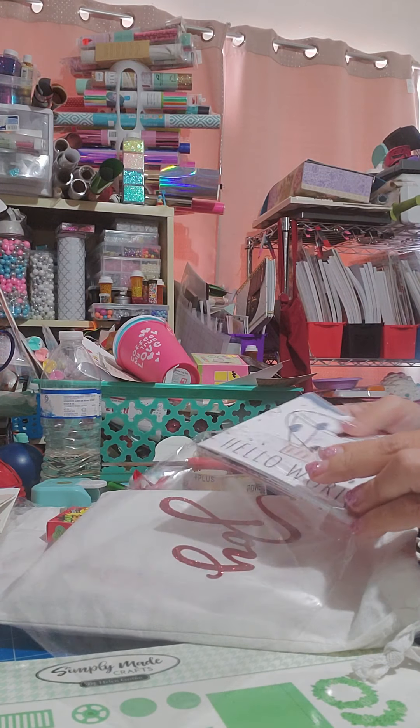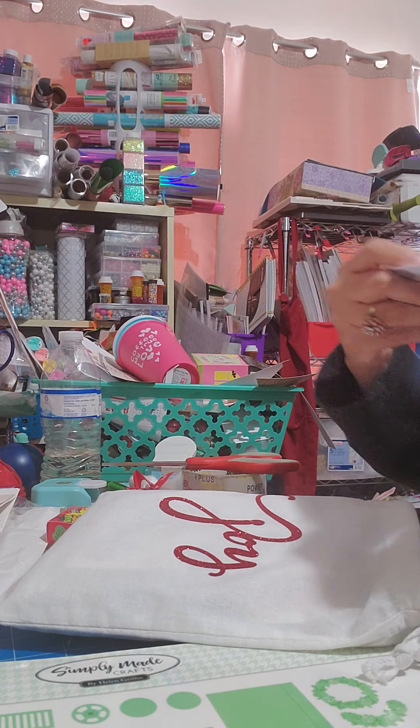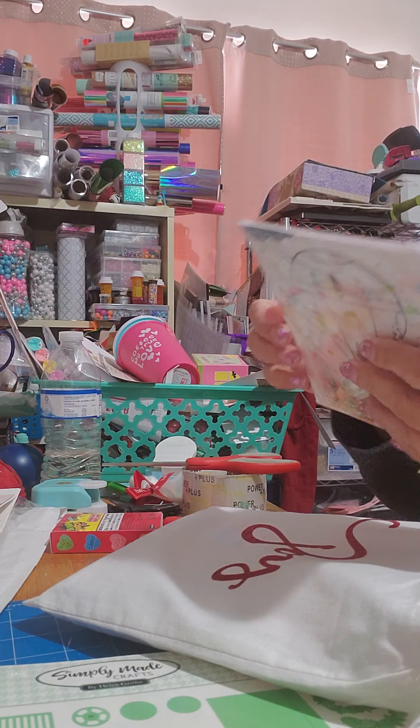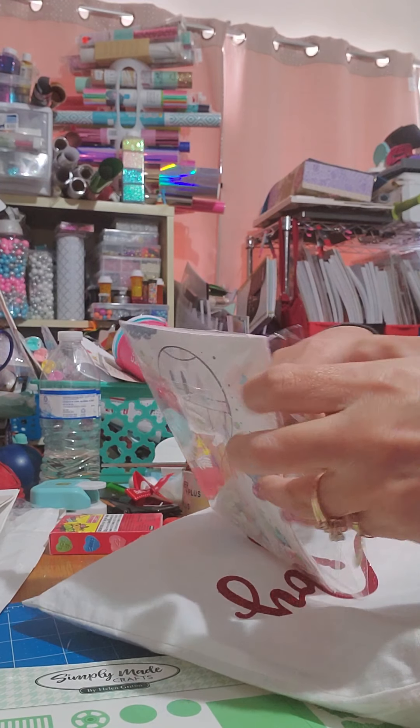Hello everybody, I am coming to you with a quick video haul from Craft Stash. I got some stamps — mail delivery stamps. My husband's a mailman, so there's not a lot of mailman stuff out there. I also got this All Aboard die set — it's 33 dies.